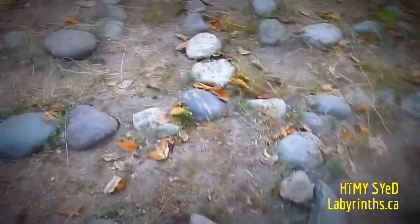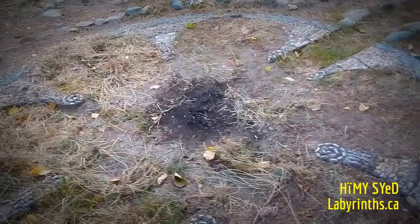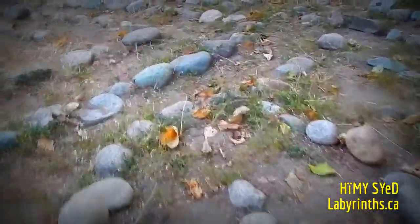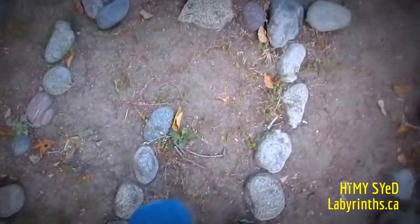It's a Chartres design pattern, eleven lanes. Handmade mosaics with rose petals — one, two, three, four, five, six. This is one of the very, very few existing labyrinths here in Vancouver.